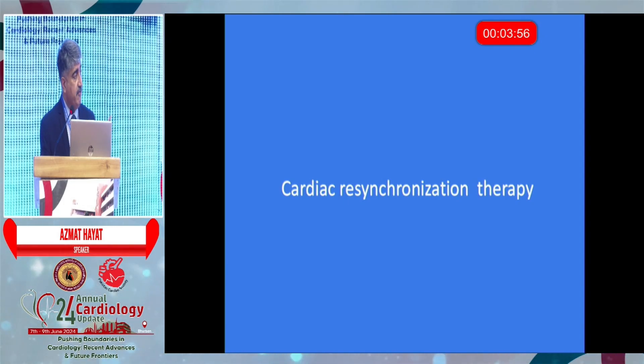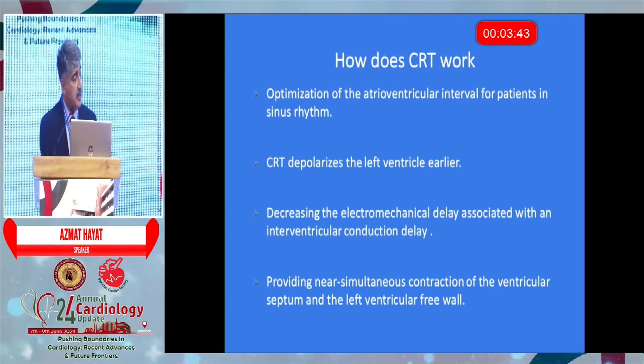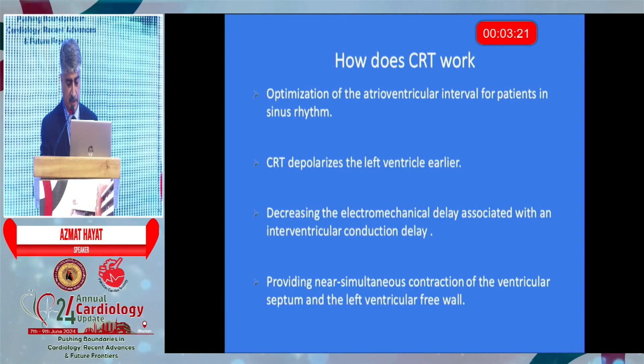This is the most well-known of all devices — I'm sure most of you know about CRT. In CRT, we place an additional lead called an LV lead which optimizes all four chambers. The concept is not only to reverse the left bundle branch block but to optimize all four chambers into synchronization — achieving AA synchronization, AV synchronization, and VV synchronization.